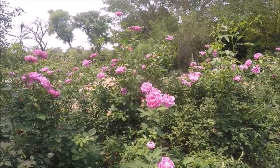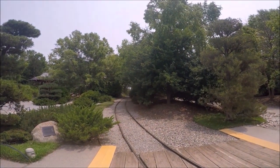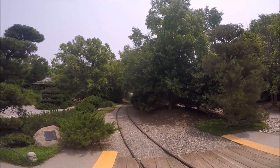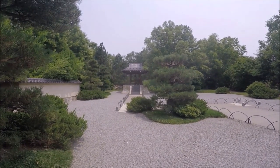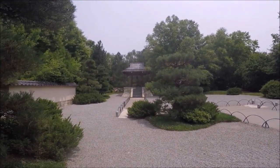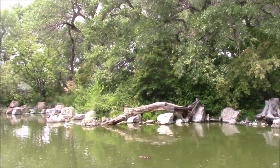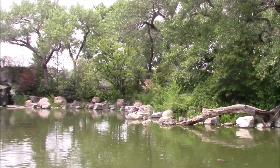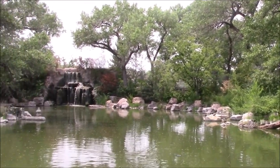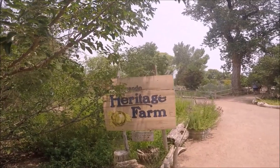We continued down the path past the railroad tracks to the Sasebo Japanese garden, built in honor of one of Albuquerque's sister cities in Japan. The four-acre Sasebo Japanese garden contains a waterfall, a koi pond, and a mixture of Japanese and local plants. Docent-led garden tours are offered throughout the year depending on volunteer availability, meeting at the entrance to the Japanese garden.